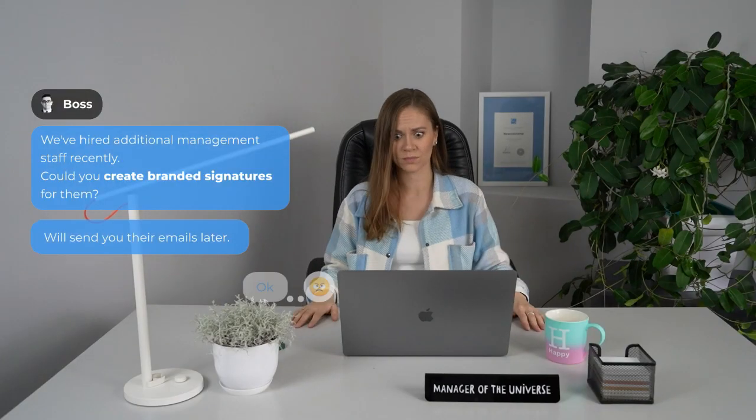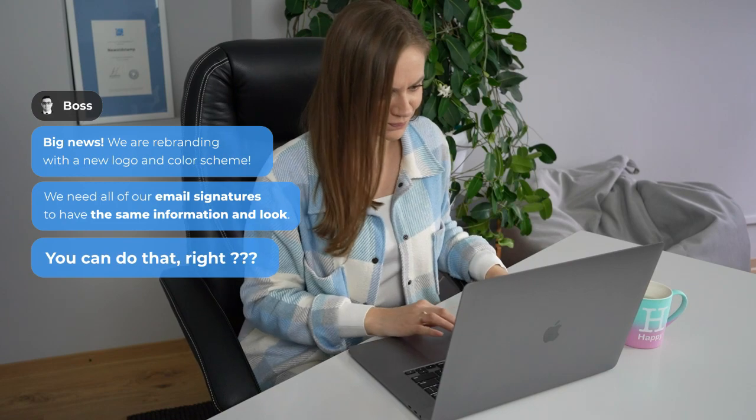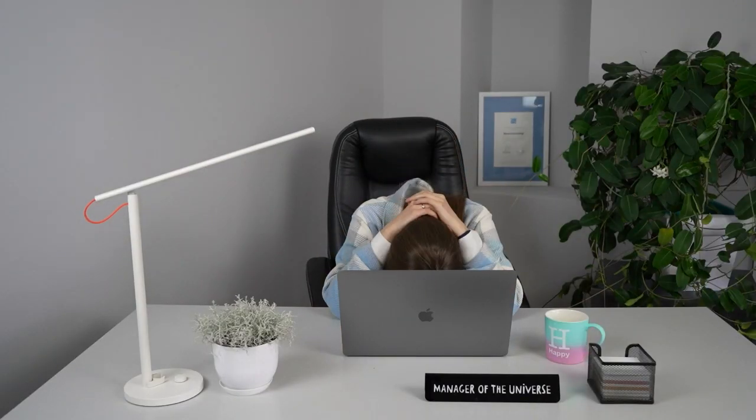Or creating branded emails for new employees, or even changing the company-wide email signature during an official rebrand. They are a never-ending stream of unwanted interruptions, taking the focus away from your work.